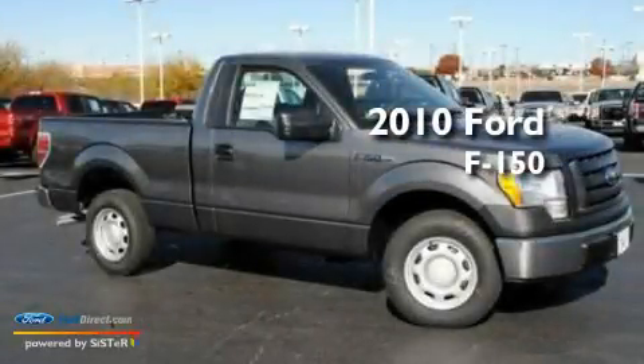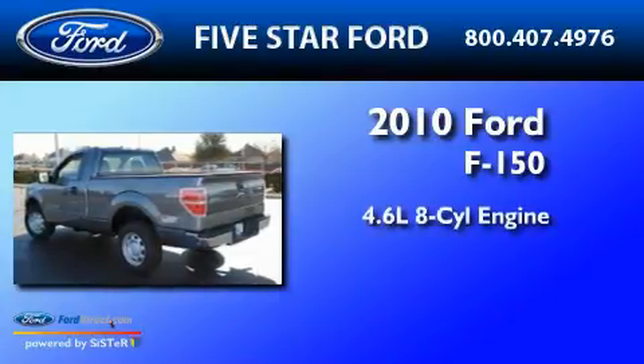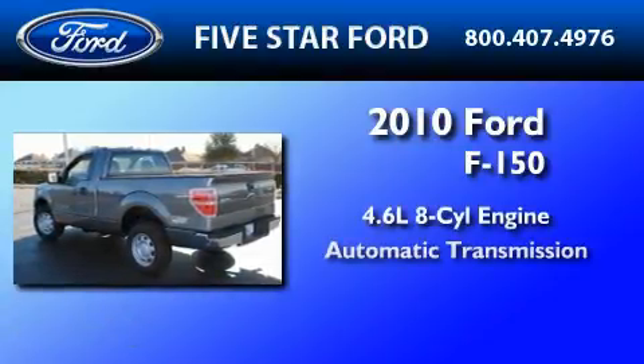This is a brand new 2010 Ford F-150. It features a 4.6-liter, 8-cylinder engine and an automatic transmission.